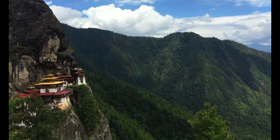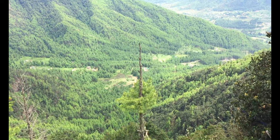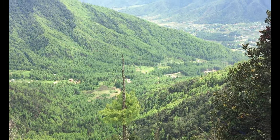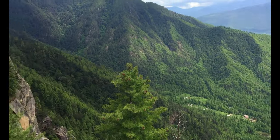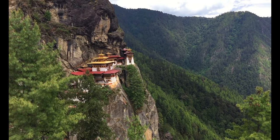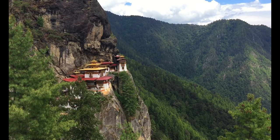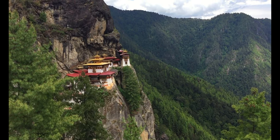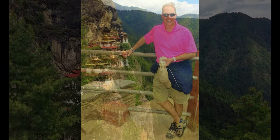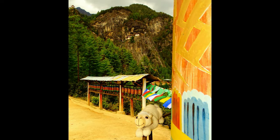That was one of the most physically challenging things I've ever done — walking all the way from down there in the middle of the screen where the green roof is, all the way off to the right and up to there. It took three hours to get there, and now I'm on my way back down to the car park. On your way back down, you may want to stop at the cafeteria that you may have missed earlier.